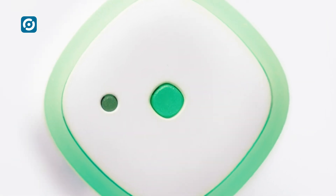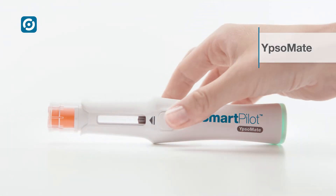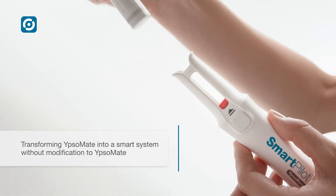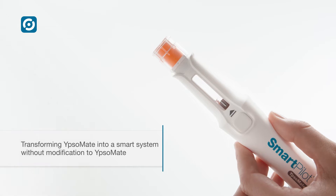Augmented user guidance. Automated dose tracking. That's SmartPilot for Ipsomate. With a single click, SmartPilot transforms the pre-filled auto-injector into a fully connected smart injection system without any modification to Ipsomate.